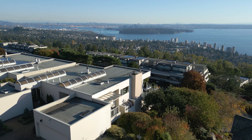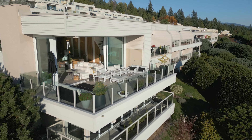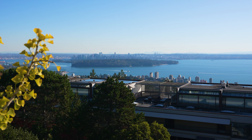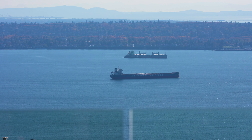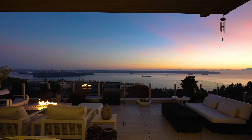Not only is this the best unit in the development, perched on the southwest corner, but the entire space has been completely remodeled to an elegant modern masterpiece. Panoramic views spanning from east to west, showcasing Mount Baker all the way to Vancouver Island. Whether it's seaplanes, cruise ships, or sailboats, there's always something to be looking at with this breathtaking view.